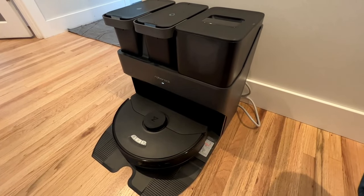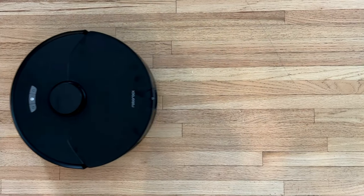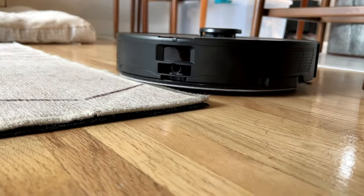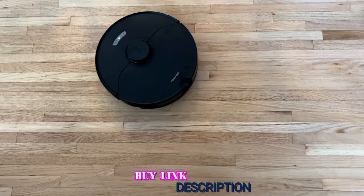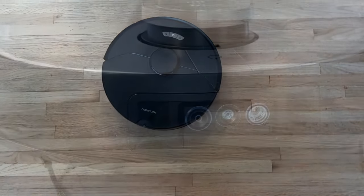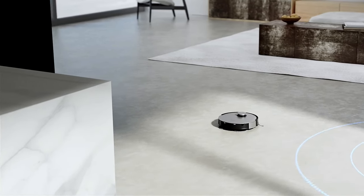Overall, the Roborock S7 Max Ultra is one of the most powerful robot vacuums and has exceptional mopping capabilities. It's a decent compromise for those looking for a dependable robot vacuum and mop combo that doesn't have any extra bells and whistles. Thanks for watching, that's all for now, and we hope you enjoyed the video.